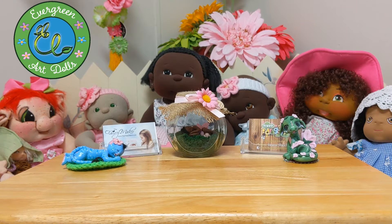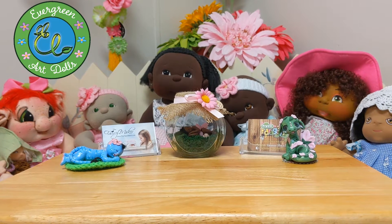Hey, Raise the Sunshine! It's Evelina of Evergreen Art Dolls, and welcome back to the channel. So today I have a box opening, and I know I've been away for a while. It's been really hectic in my personal life — just had a lot going on and trying to keep up with dolls at the same time. So I'm sorry about that, but I've just been super busy.